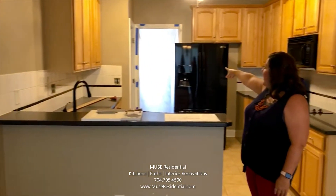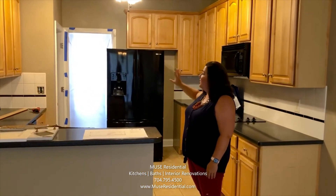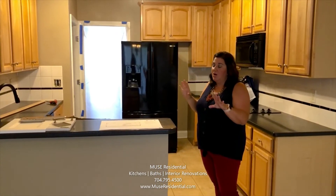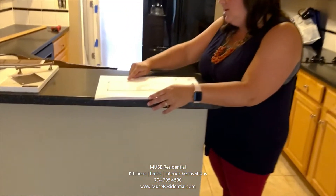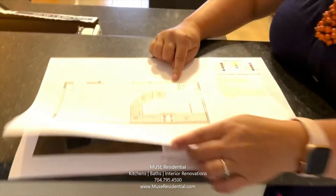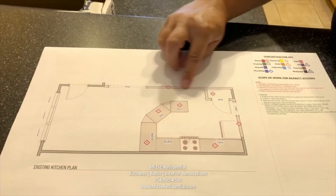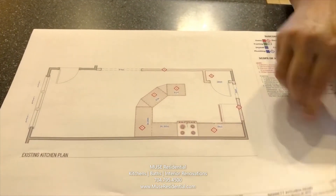Also right behind us is the dining room, and we're going to be opening up this doorway as well to open that into the dining room space and make all of this area flow more regularly. As you see here on the plans, we've started with what we're going to demo out. The big pantry goes away, this is the opening to the family room that goes away, and then here's the opening going into the dining room that goes away.